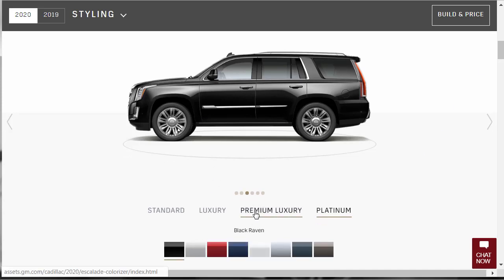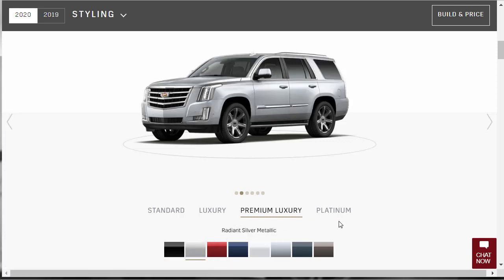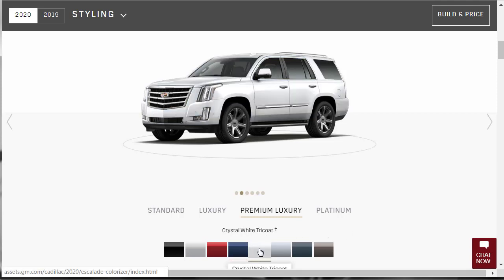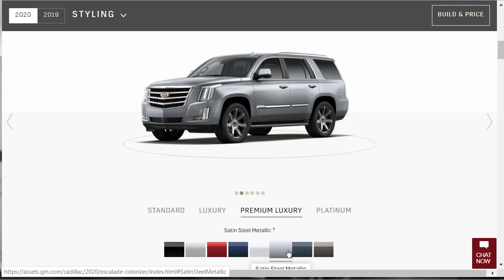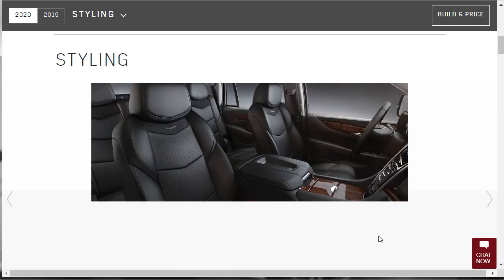We can also check the exterior colors. For the Premium Luxury we have: Black Raven, Radiant Silver Metallic, Red Passion Tintcoat, Dark Adriatic Blue Metallic, Crystal White Tricoat, Satin Steel Metallic, Shadow Metallic, and Dark Mocha Metallic. They also give us shots of the interior here.